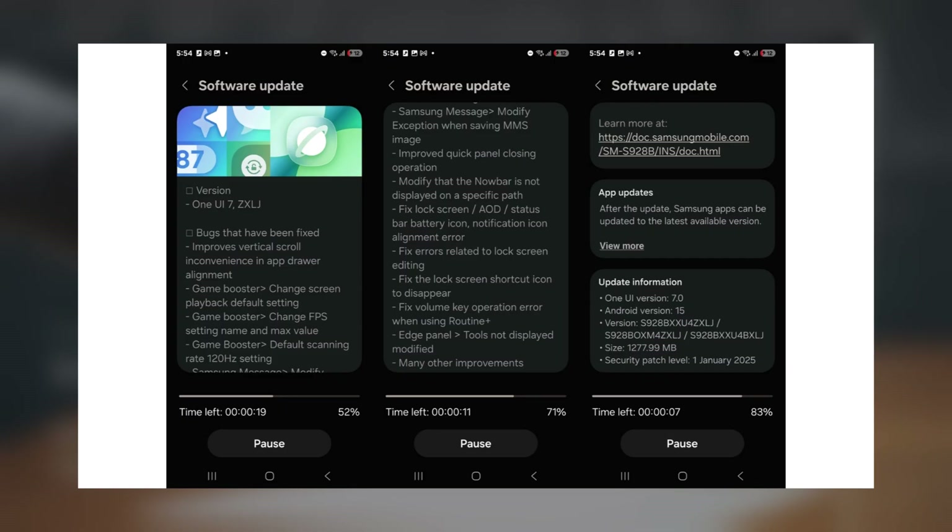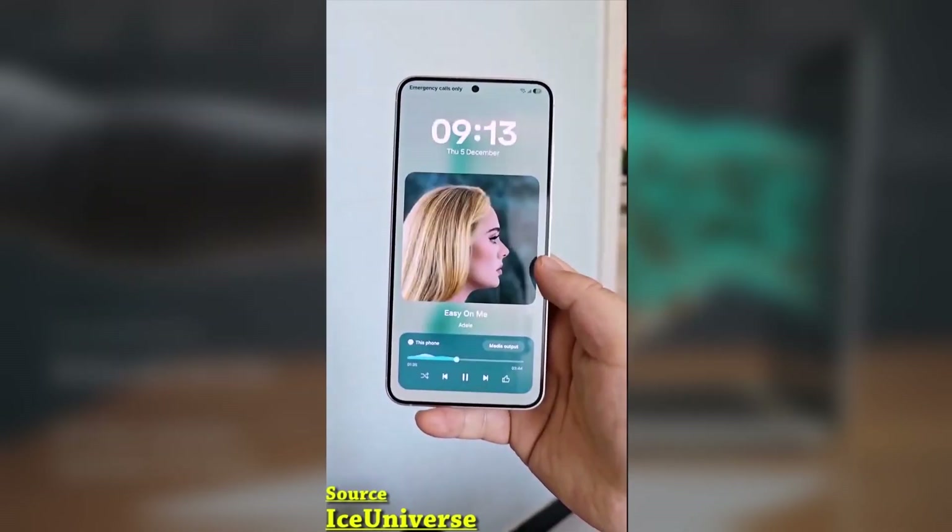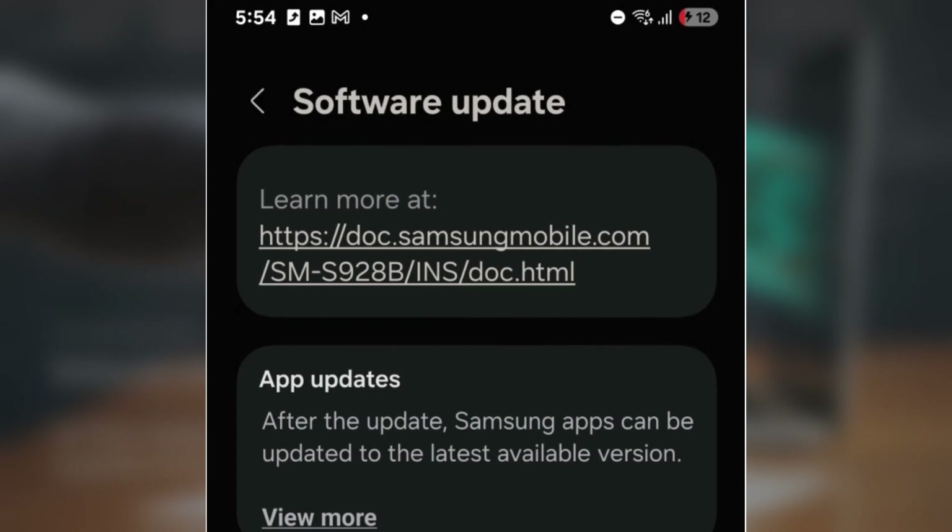If you're in the US or Korea, don't worry — it's expected to arrive in your region very soon. So how can you identify this update? Look for a build number ending in ZXLJ.